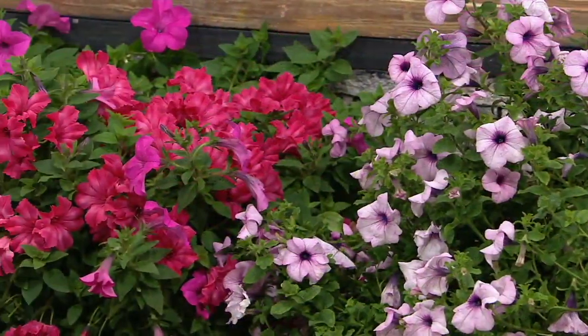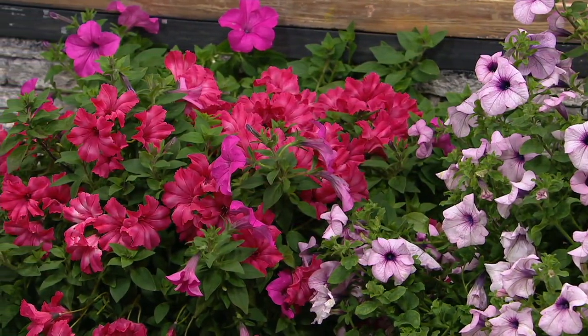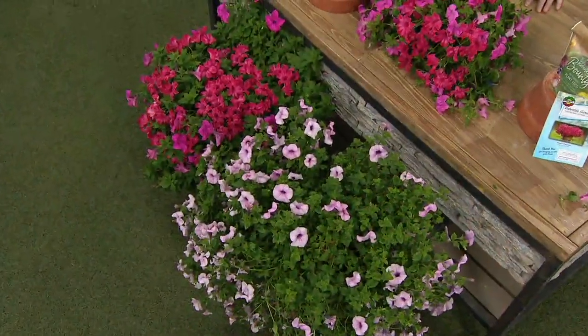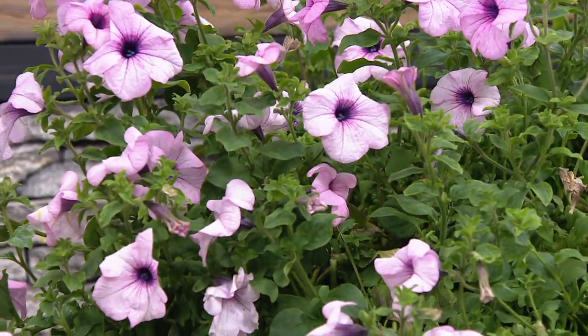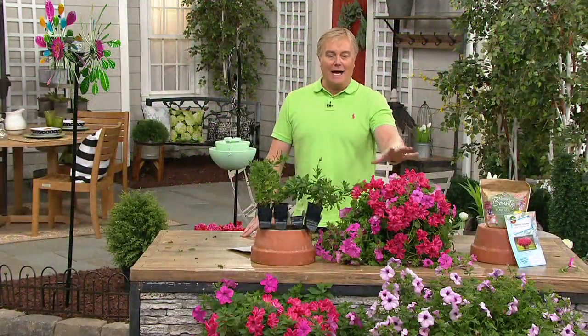In terms of watering, these like to be watered on a regular basis. A lot of petunias can't handle heavy summer rain showers without getting damaged, but these don't care — they can handle heavy summer monsoon rains like we get here in Pennsylvania or back in Indiana, and they're going to bounce back perfectly fine. A lot of garden centers are being hit right now with a lot going on.